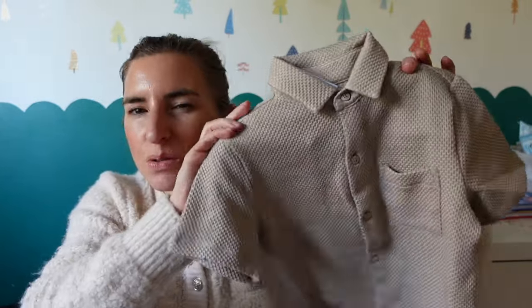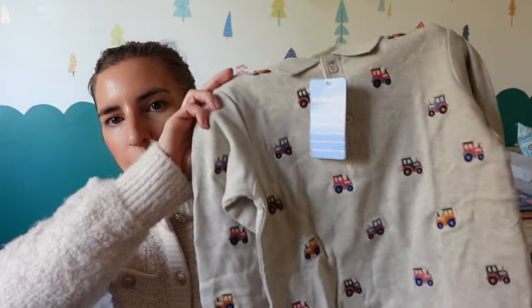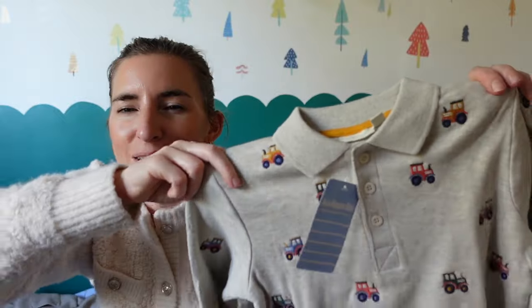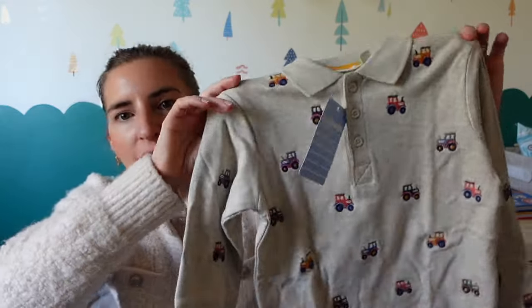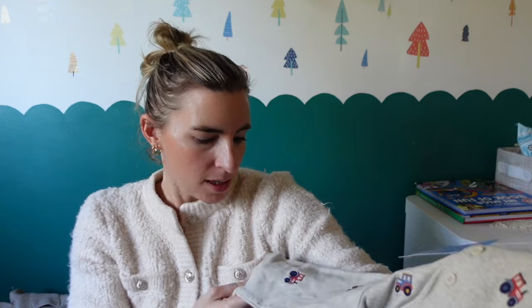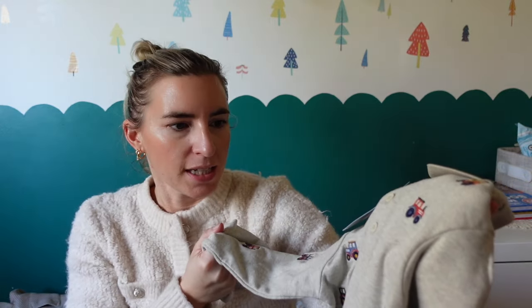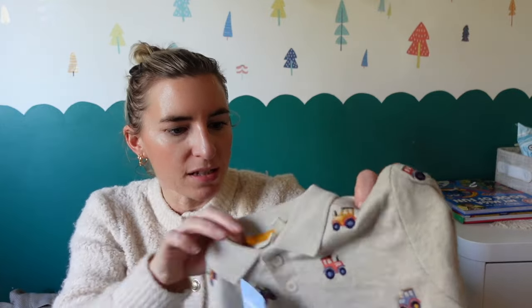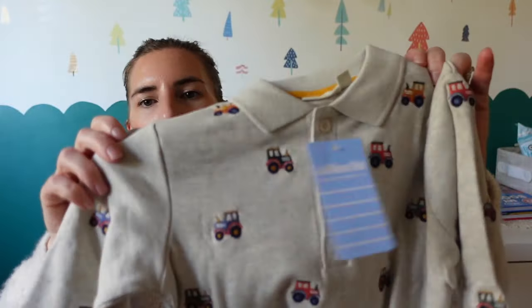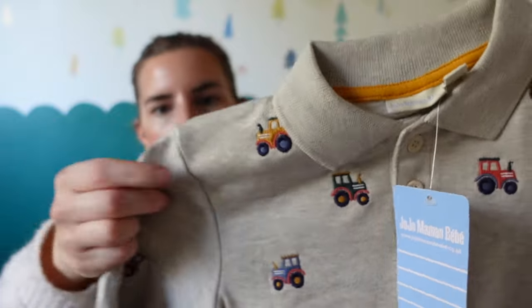I also got him this really cute shirt which is originally from JoJo Maman Bébé. I've only bought a couple of things from that brand over the years, but I saw these with the tractors on — long sleeve, perfect for now. I thought it was just so cute. Maybe around eight pounds, really lovely thick quality. You could just wear that with a vest underneath and it won't be as heavy as a jumper but not as thin as a long sleeve. The tractors are like properly appliquéd on.